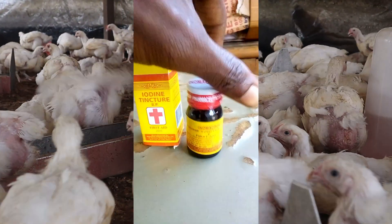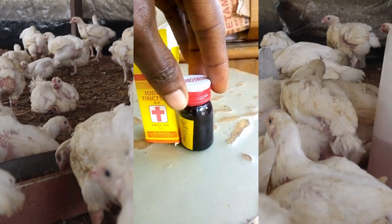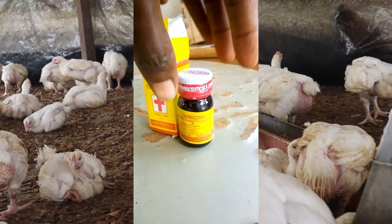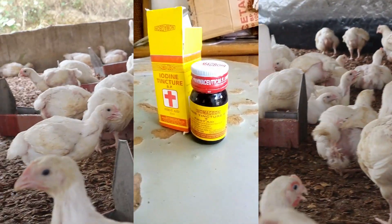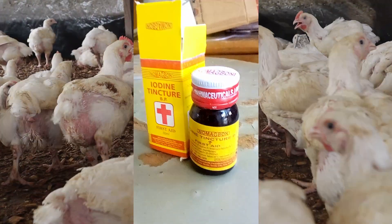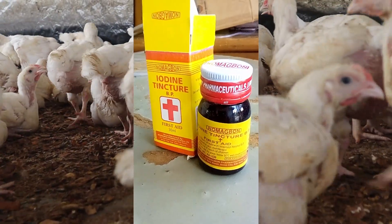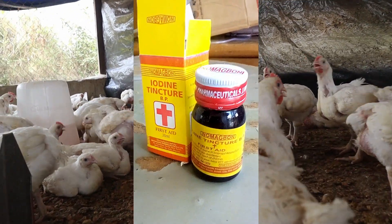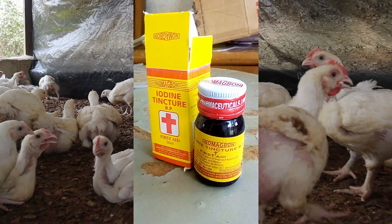You can use iodine tincture to treat your water before administering to your birds. But when using iodine, you don't have to give it to your birds on a daily basis. I will drop the link in the description box on the perfect drugs that act as antibacterial, antifungal, antiviral, and disinfectant for poultry birds. It's a must-watch.